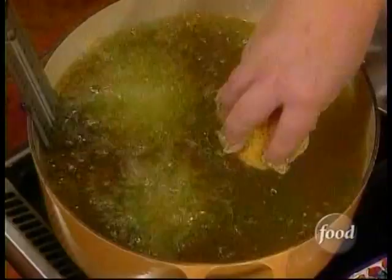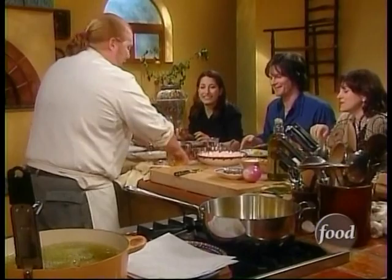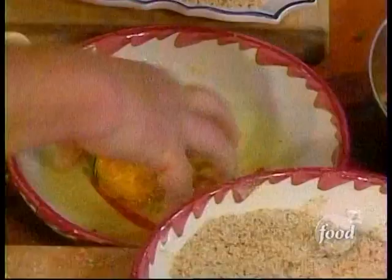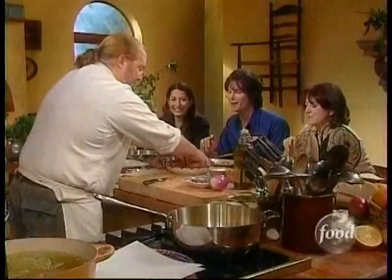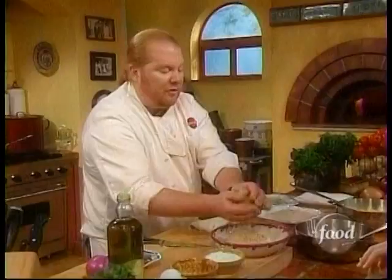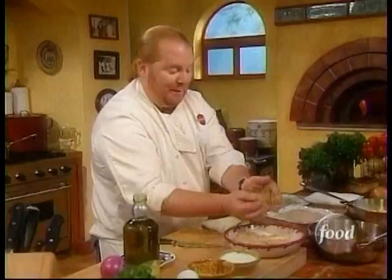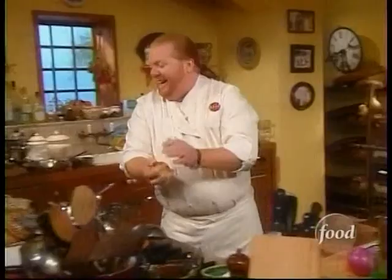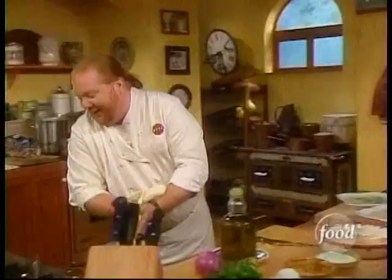I'm going to drop the three good ones in. This just goes to show you that it doesn't have to be so darn exact. You know, just make it any way you want — yours is probably going to turn out to be the new way they do it in Sicily.